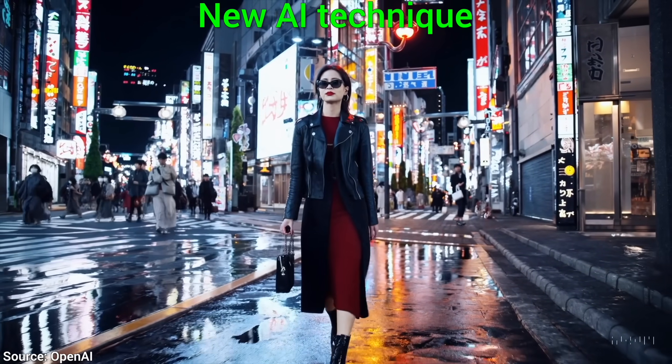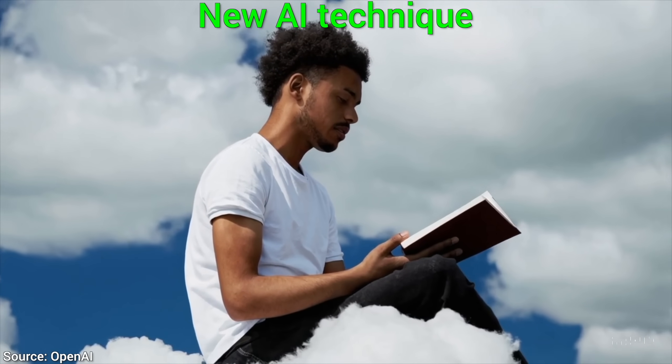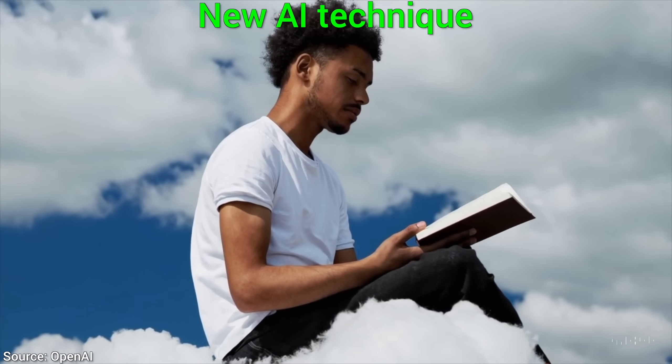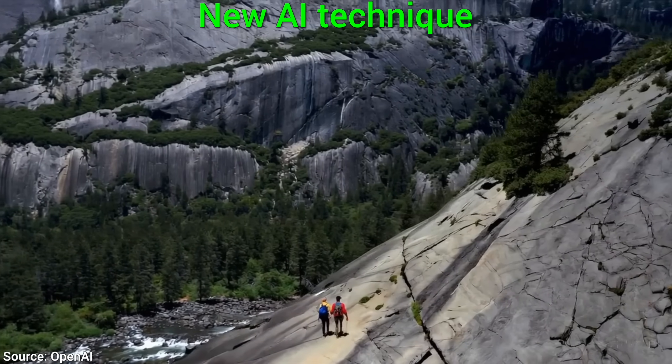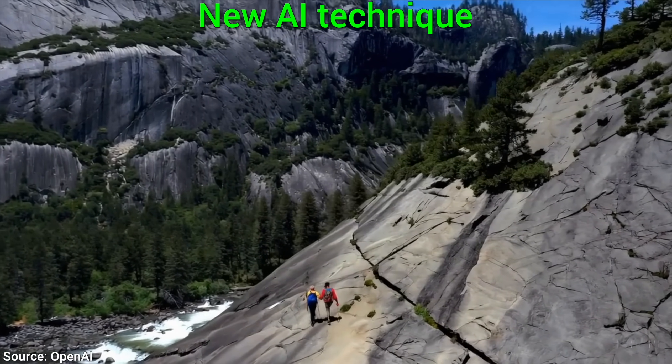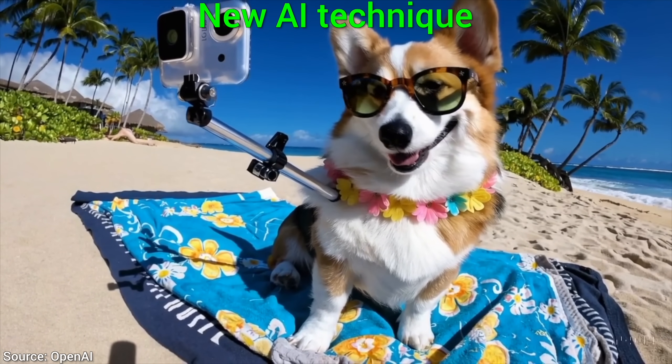Holy mother of papers! OpenAI just released their own text-to-video AI, Sora, and it is so far beyond anything else I have ever seen, it is hard to put into words. Dear Fellow Scholars, this is Two Minute Papers with Dr. Károly Zsolnai-Fehér.